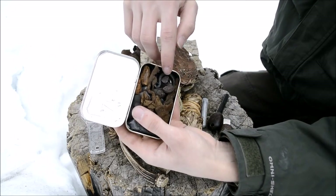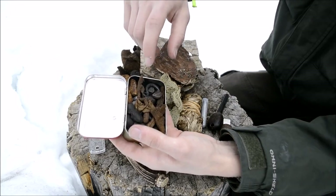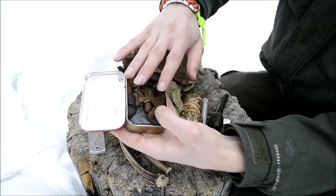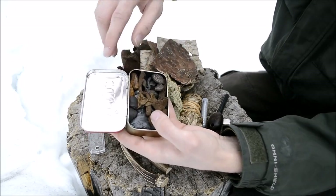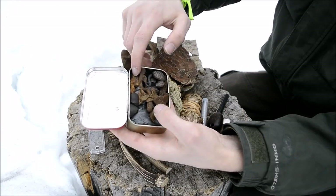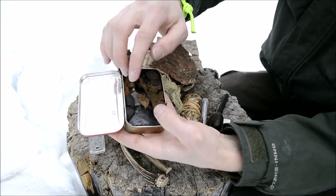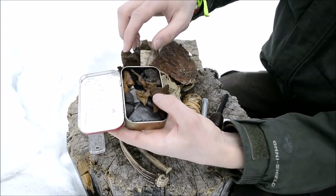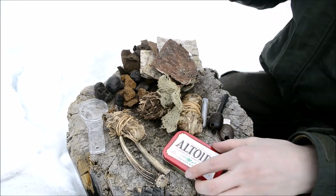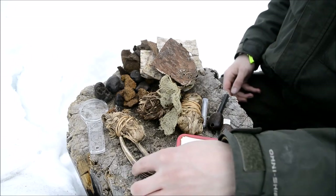This one is in an Altoids tin and is my full, comprehensive flint and steel kit. You can see the steel in there. I have several chunks of flint and chert for striking, and then a whole bunch of different natural and semi-natural tinder materials: cramp balls, chaga, amadou - this leathery material - small bits of amadou, and then of course the black stuff in these bags is char cloth. So I have a whole bunch of different methods to carry sparks or embers from the flint, which is very important for flint and steel.